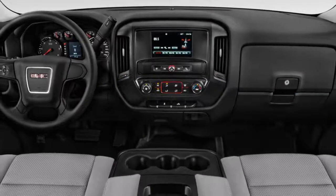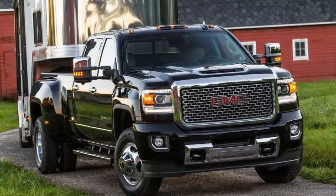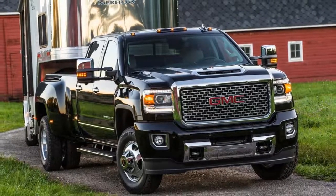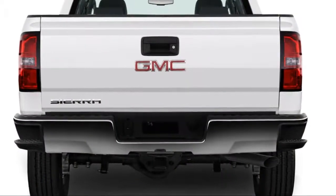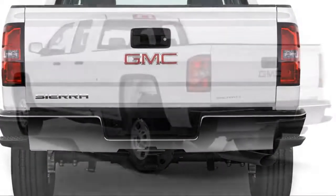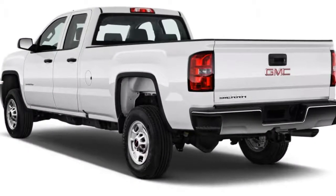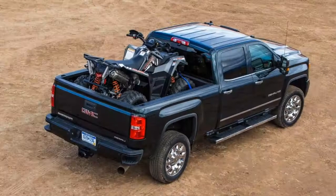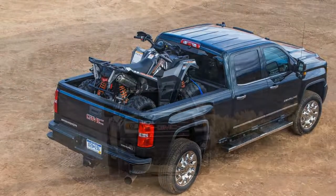Its 7.5 overall score on our scale reflects two things. First, the GMC Sierra HD is a very well-equipped truck. Second, all heavy-duty trucks aren't required to certify their fuel consumption with federal regulators, and official crash data is sparse — fewer scores favor the big truck.